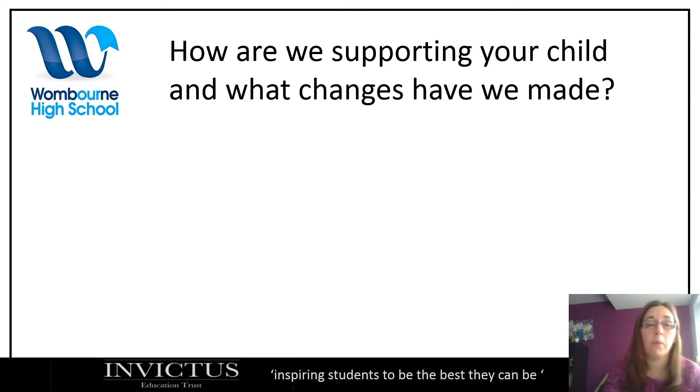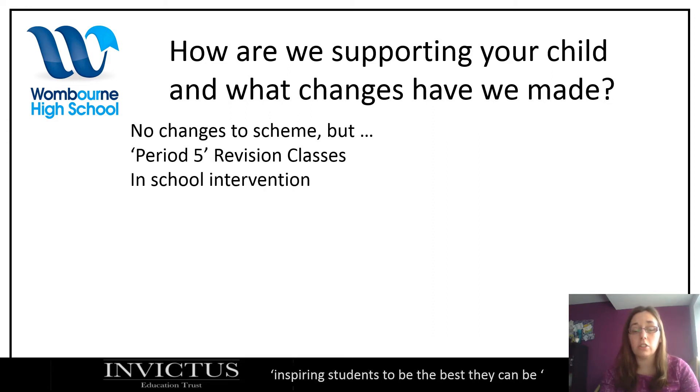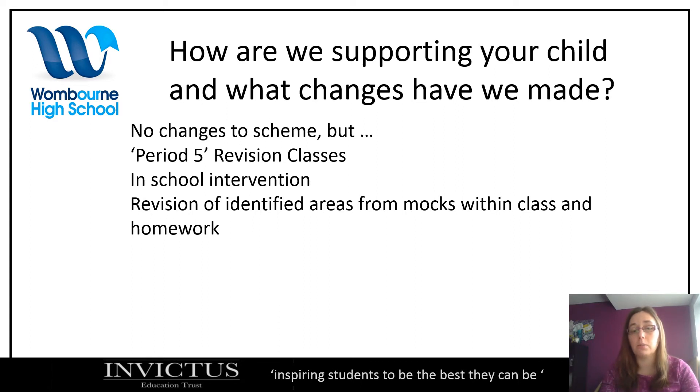Let me tell you about how we as a maths department are supporting your child. There are no changes to the scheme we're doing and no changes to the GCSE. After the October half term we'll have the period five revision classes, and there's in-school intervention for those who have asked for it during the school day. The M-side of the foundation classes have an extra lesson on a Thursday afternoon, used like a period five revision class. We've looked at the mocks and identified specific areas we will work on with your children within class and as part of regular homework.